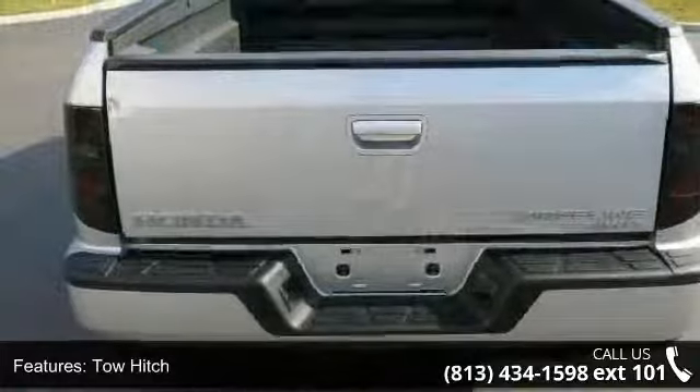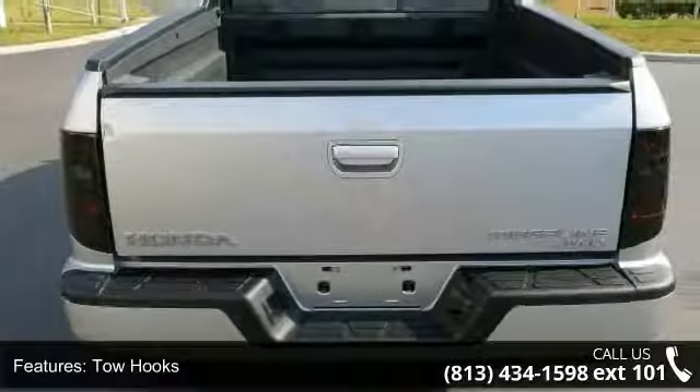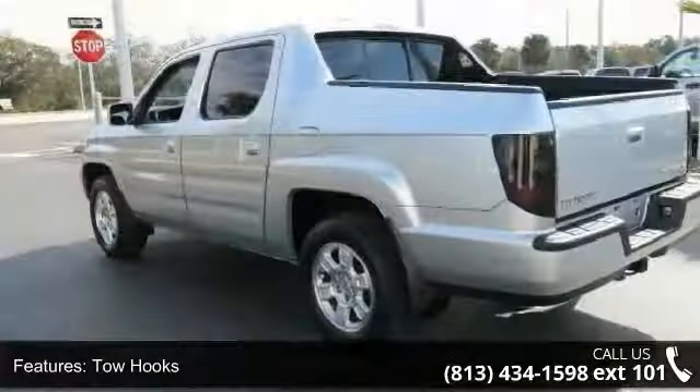Enjoy these notable features: 4-wheel drive, tow hitch, tow hooks, power steering, and 4-wheel disc brakes.